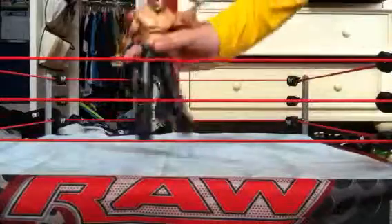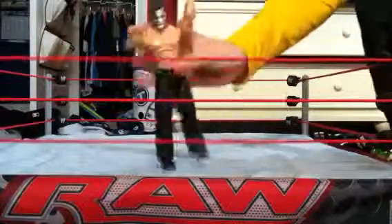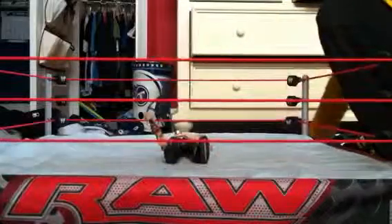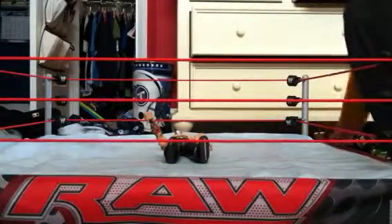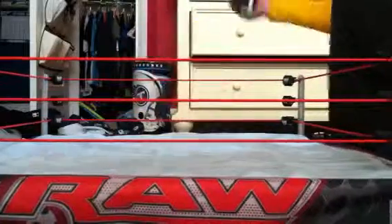Jeff Hardy exclusive. Pretty cool. Jeff Hardy exclusive — comes with a little jacket that he wears. Pretty cool.